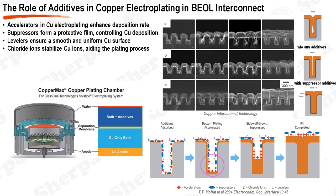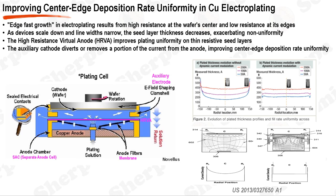Chloride ions are also present in the electroplating bath, acting as a complexing agent to stabilize copper ions and enhance the overall plating process. Without any additives, the electroplating process would result in a void-filled copper layer. With suppressor only, seams would form. Therefore, the combination of accelerators, suppressors, and levelers, along with chloride ions, is crucial for achieving a smooth, uniform, and void-free copper layer in the BEOL interconnect process.